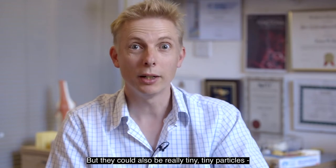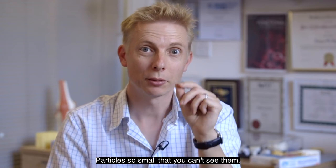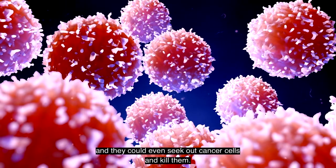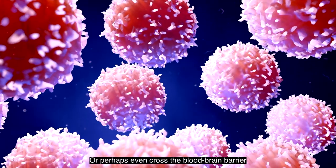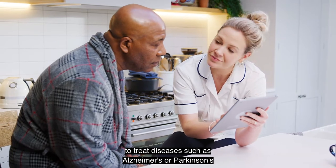They could also be really tiny nanoparticles — particles so small that you can't see them — and these could be injected into the body. They could even seek out cancer cells and kill them, or perhaps even cross the blood-brain barrier to treat diseases such as Alzheimer's or Parkinson's.